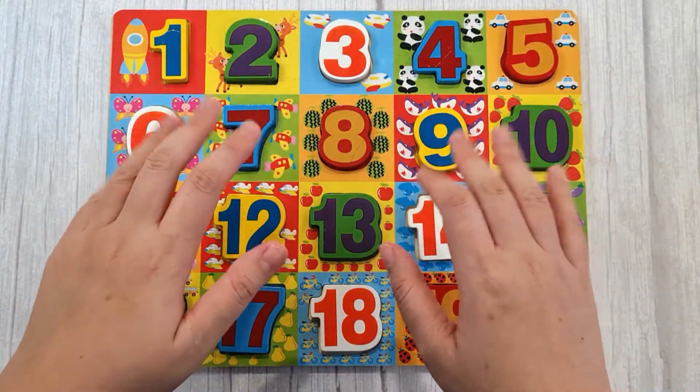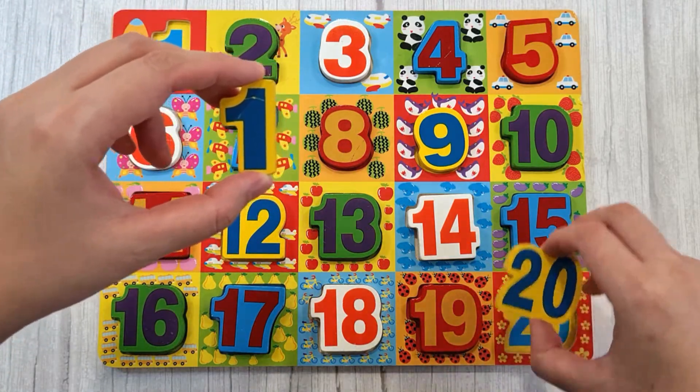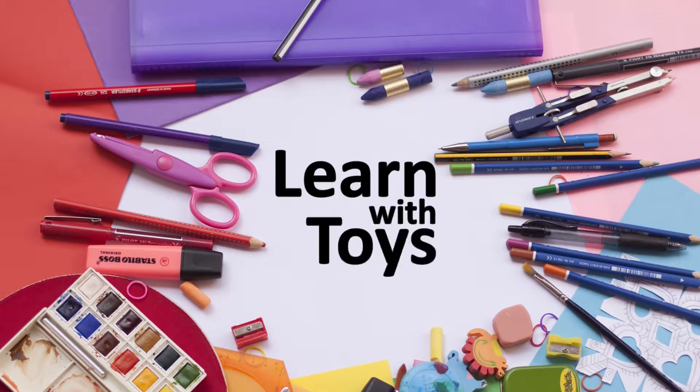Hi kids! Today, we will be learning the numbers 1 to 20. Come on, let's count together. Learn with toys!